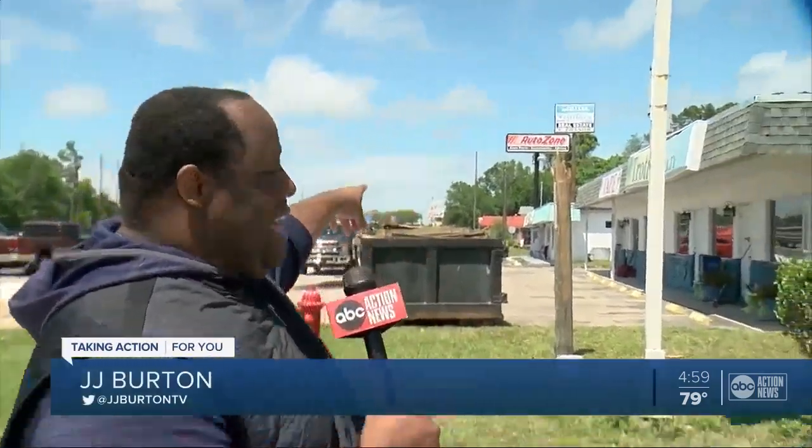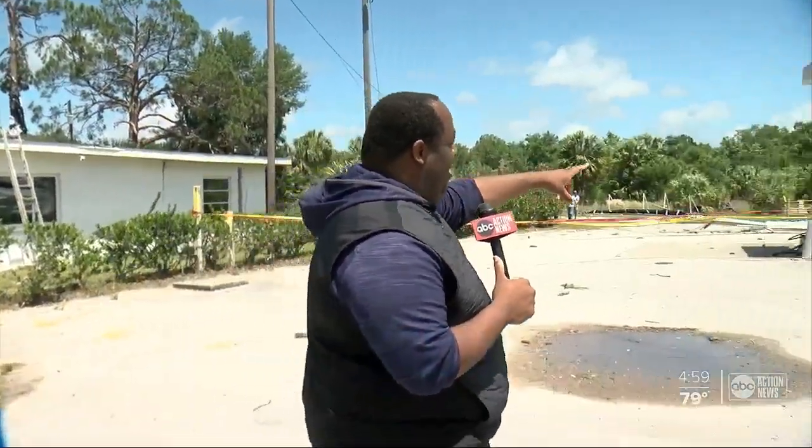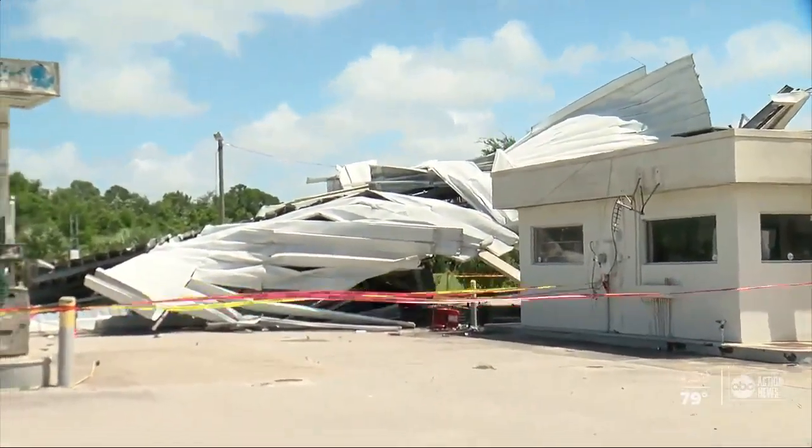Lots of people out here cleaning up right now in Homosassa. You can see some of the damage — that pole right there, that damage there, and just some small stuff. But if we look right around here, look at this. This is a gas station. The roof, the whole top of there, just collapsing in.